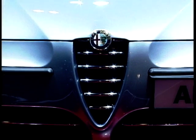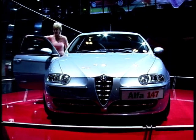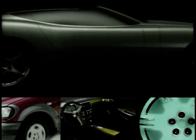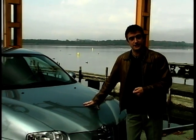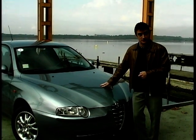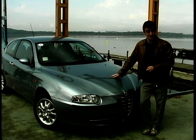The 147 is the latest and the most important car to join the Alfa Romeo stable and we got to drive it. The 147 - if you're a snooker player then it's the ultimate, the holy grail, because it's the highest possible break that you can achieve. And it's also the number Alfa Romeo have given to their newest hatchback. So to measure up to its new number, the 147 had better be pretty darn good.